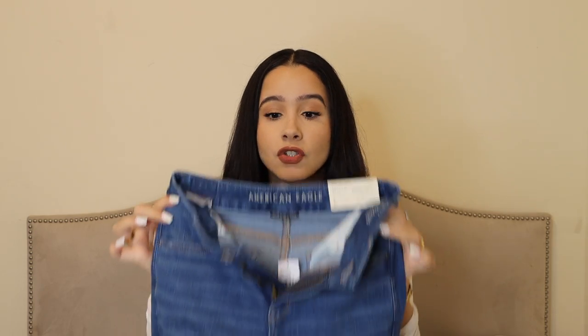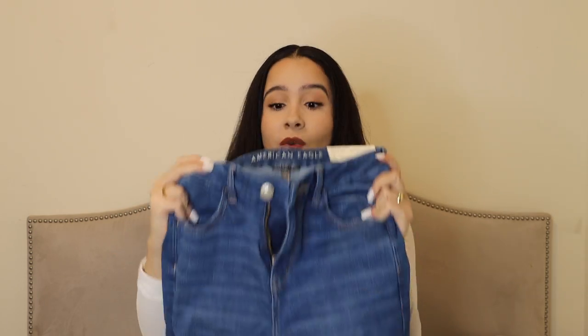The curvy ones are incredible — they don't ride down at all and they stretch so much, like a second skin, which I really love. It says 'next level stretch.' I haven't shopped at American Eagle in so long because I'm not the same size I was in high school and college, but they have a lot of really nice things. If you're interested and don't want to shop at Hollister, Abercrombie, or Good American, definitely try out American Eagle because these are really, really good.